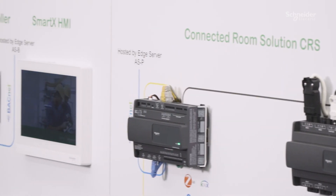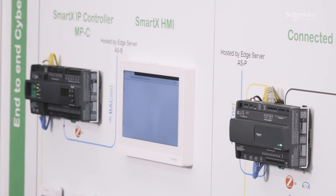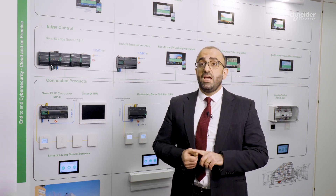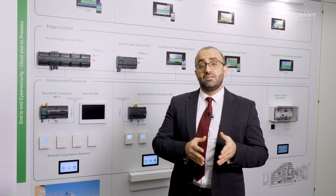The technology experience wall demonstrates systems that are part of the shell and core and the fit out. This includes access control, electrical distribution panel, power monitoring, building control, HVAC, lighting control, inclusive of KNX and DALI controls.